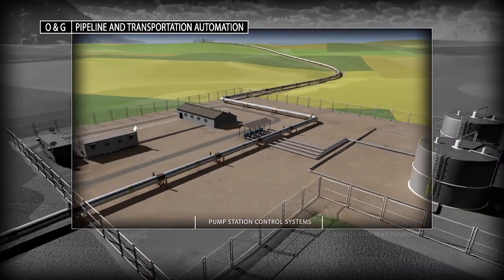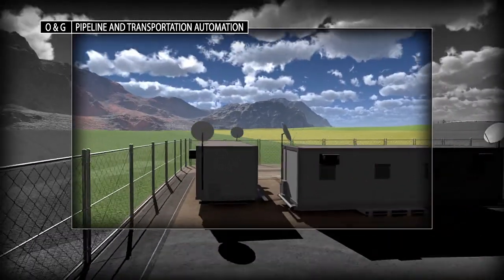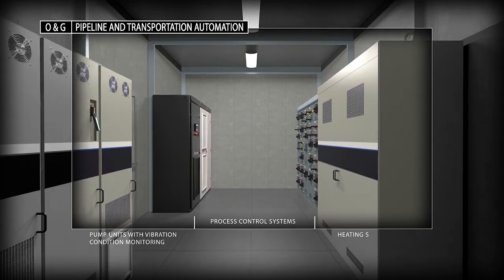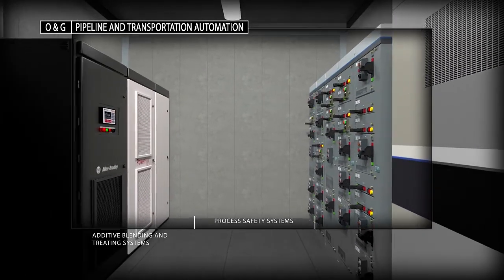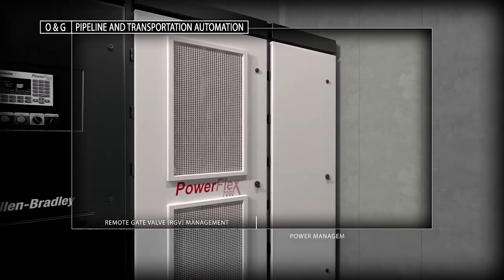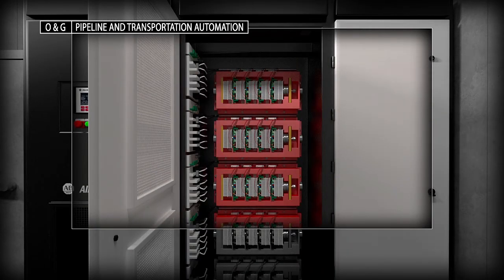You can count on Rockwell Automation to apply our pipeline domain expertise, proven products and systems to help you reduce overall integration costs and run your operations profitably and sustainably. Allen-Bradley PowerFlex low and medium voltage drives provide continuous speed and torque control as well as regenerative braking to meet your pumping and transportation demands.